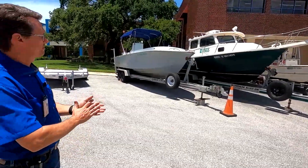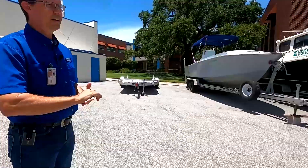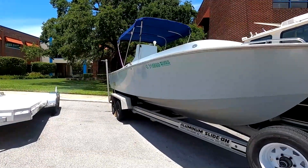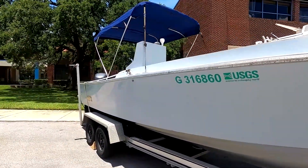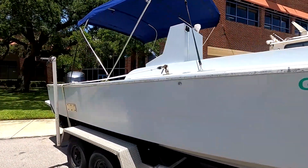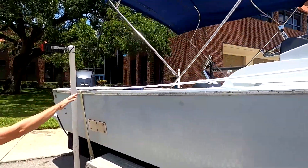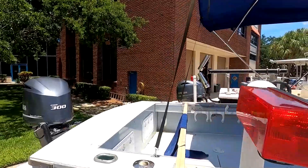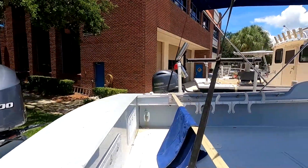We have about 11 boats altogether. This is the RV Halameda — our oldest boat, built in 1970. It's primarily used for a lot of the coral reef research. It's got a very nice open deck where we can put in a lot of equipment, gear, and scuba gear.